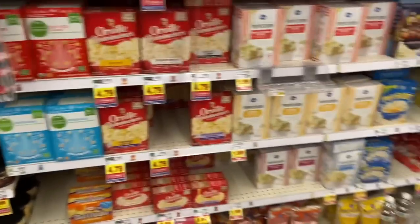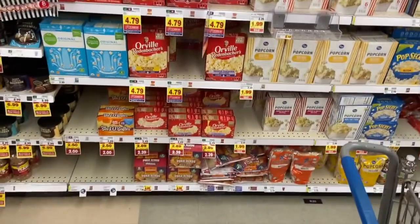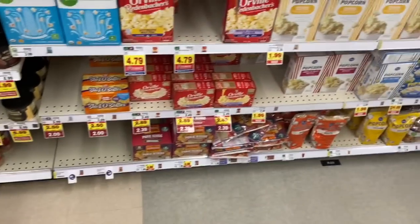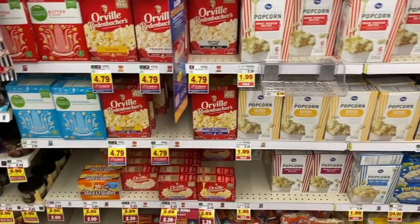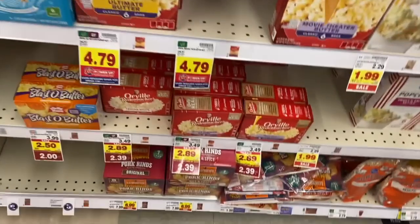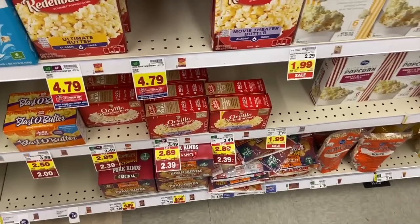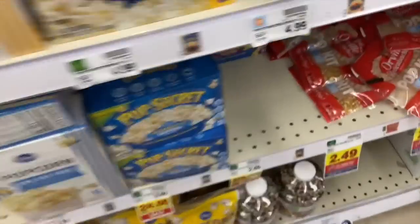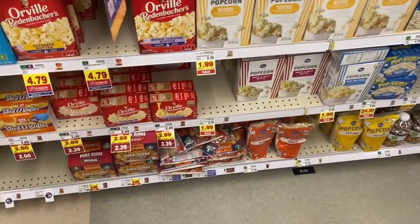We have an awesome deal on the Orville Redenbacher products. There are some popping kits — no idea why I'm not seeing them at my store — but they're $1.99 right now, and there's an awesome digital coupon for $1 off, making them $0.99. Also, if you'd rather, you could get the microwave bags — they're on the mega for $2.39 and that dollar coupon is valid for these as well, making them $1.39. Oh, there are the pop kits right there — so those would be $0.99 and the bags $1.39.